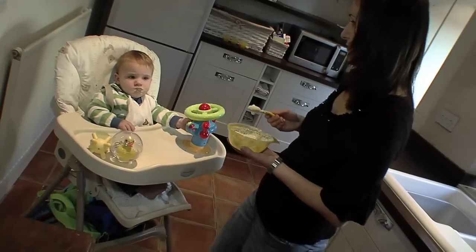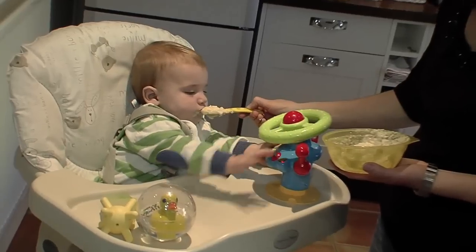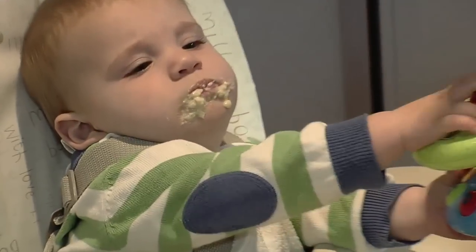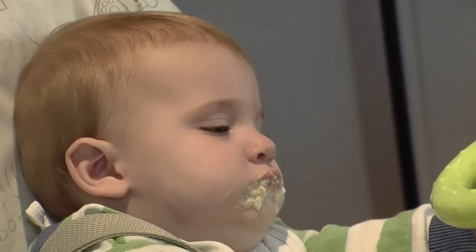If you're buying manufactured meals made specifically for babies, remember to check the label for sodium content. If the sodium content is more than 200 milligrams per 100 grams, then it's not suitable for your baby.